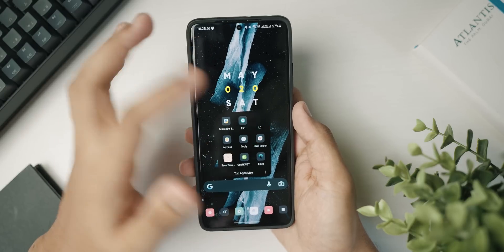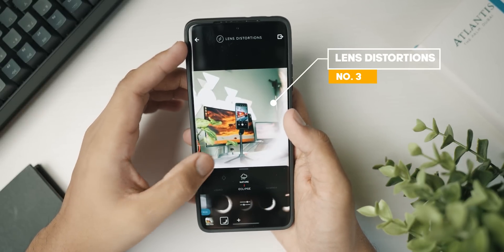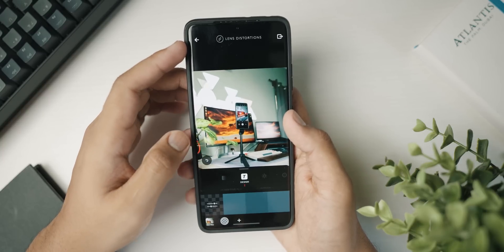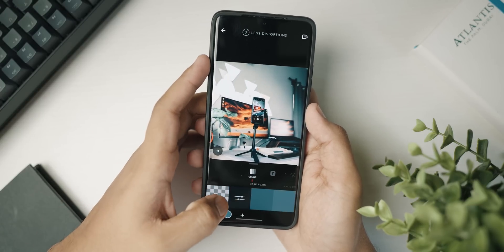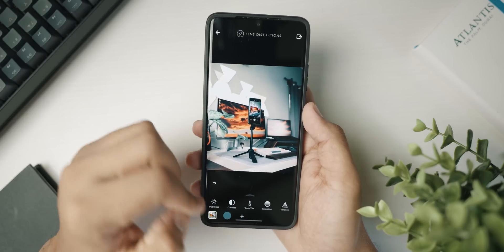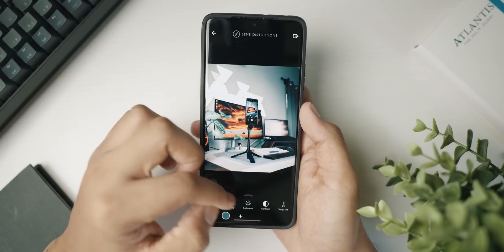At number three, we've got an application I've been using for the longest time — I recently came back to it. I remember back in 2017 or 2018 I used to use this a lot, and it's called Lens Distortions. This app has only gotten better. It basically lets you add cool distortions, light leaks, and effects to your images. Once you select an image, you can add a bunch of really cinematic filters.